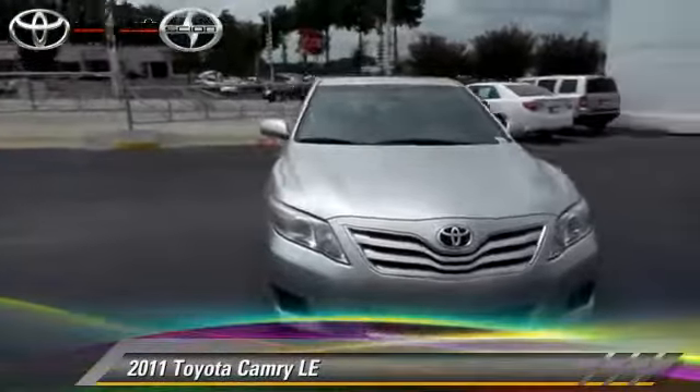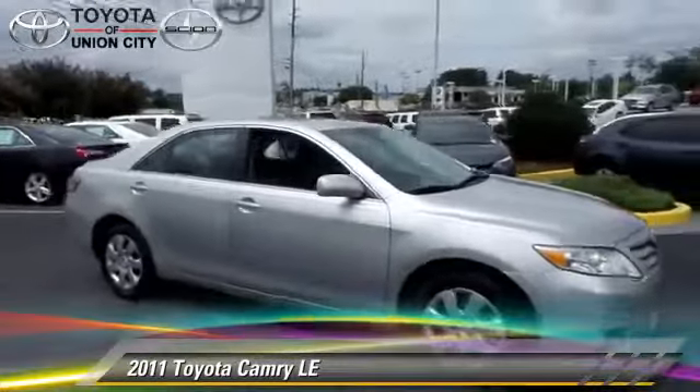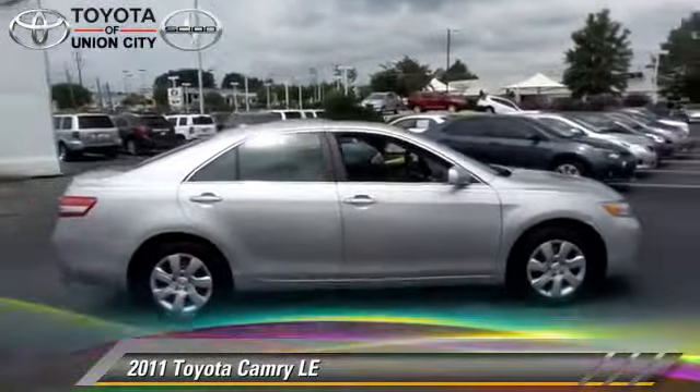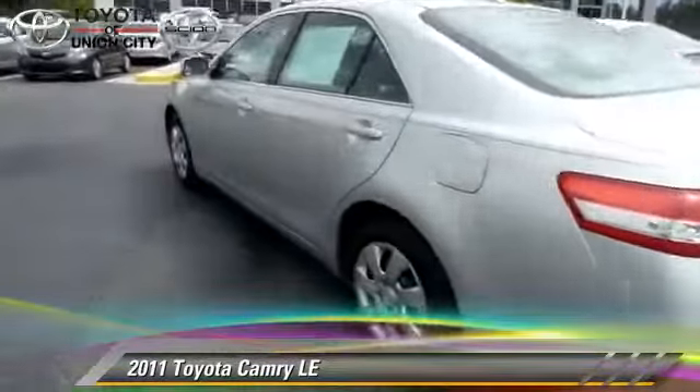The 2011 Toyota Camry LE. Powered by a 2.5-liter four-cylinder engine with an automatic transmission, this vehicle gets up to 32 miles per gallon. This Toyota features cruise control, a sunroof, and tilt wheel.